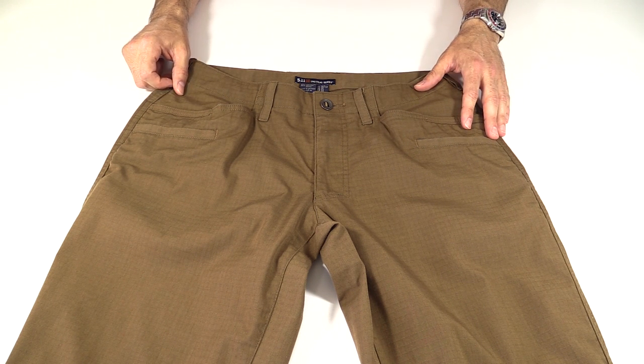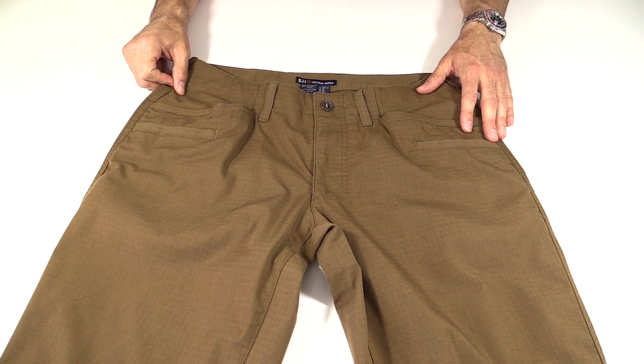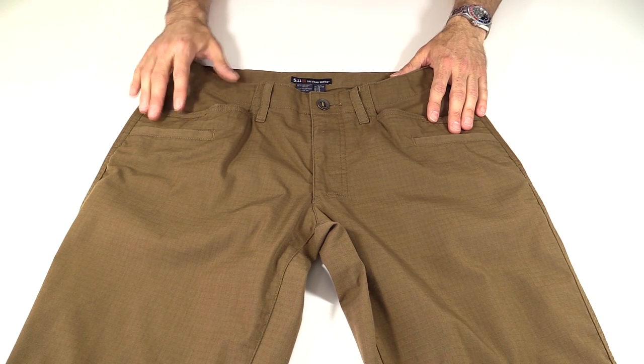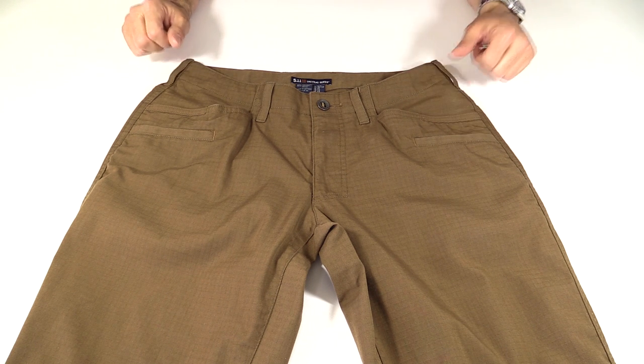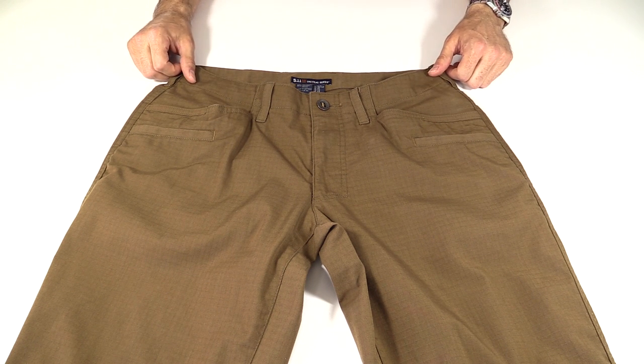To get the basics out of the way on these pants, they are an expensive $74.99. They come in four colors: Battle Brown, which is this; Field Green, which is like an OD; Stone, which is similar to Khaki; and Storm, which is similar to Charcoal. Waist sizes in 28 to 44, lengths in 30 to 34.